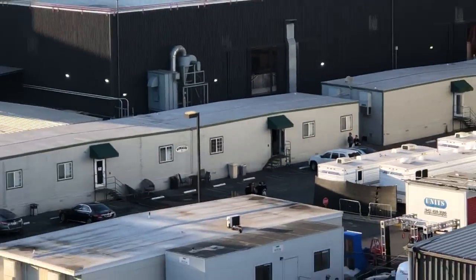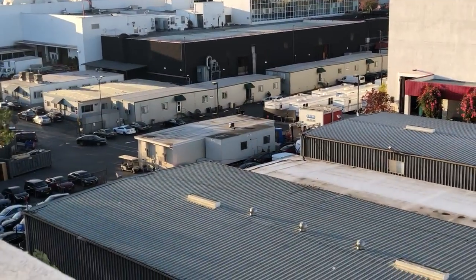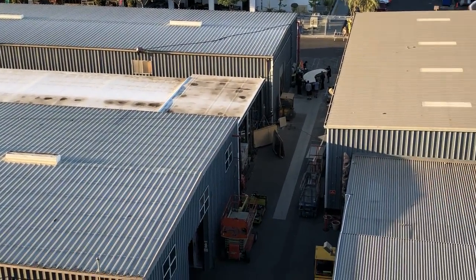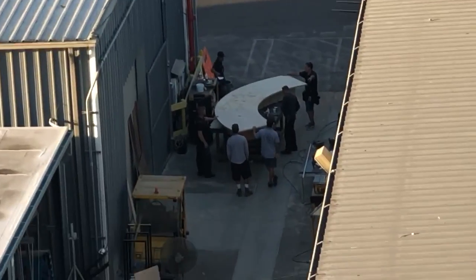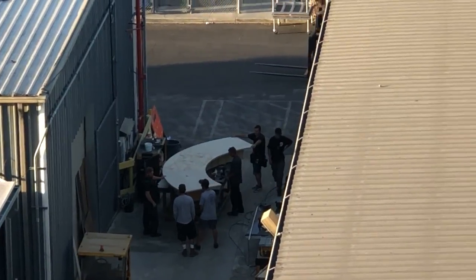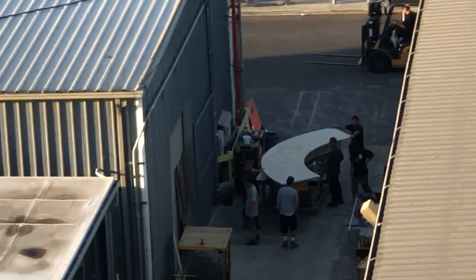Below us is all of the props. You can see crew working on the props right there. That's probably part of the set for Dancing with the Stars — not even probably, it is.